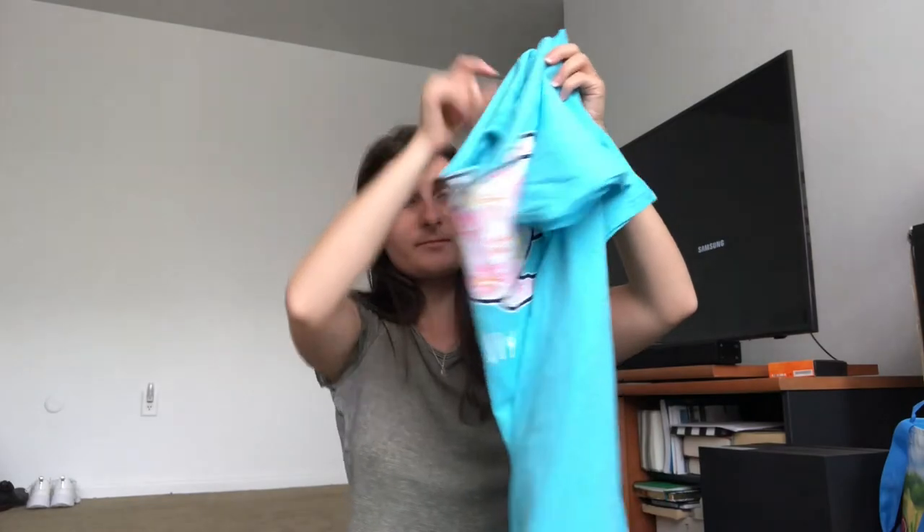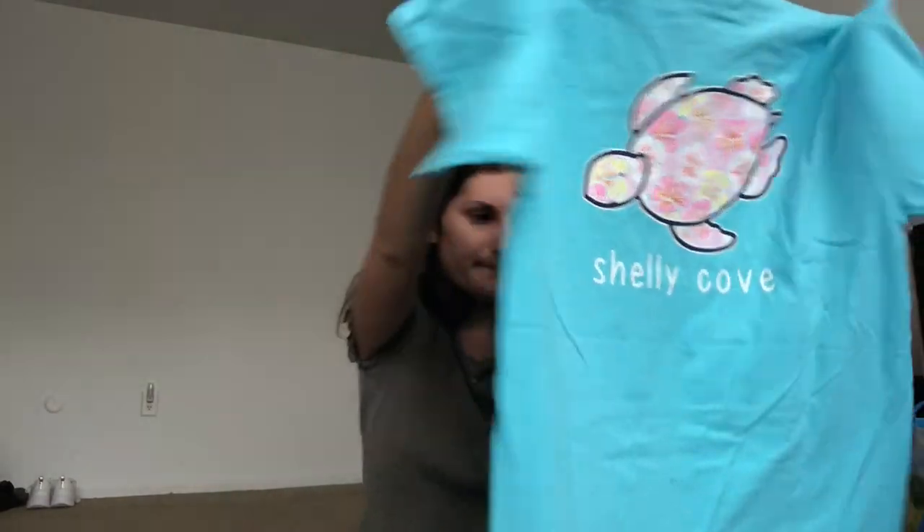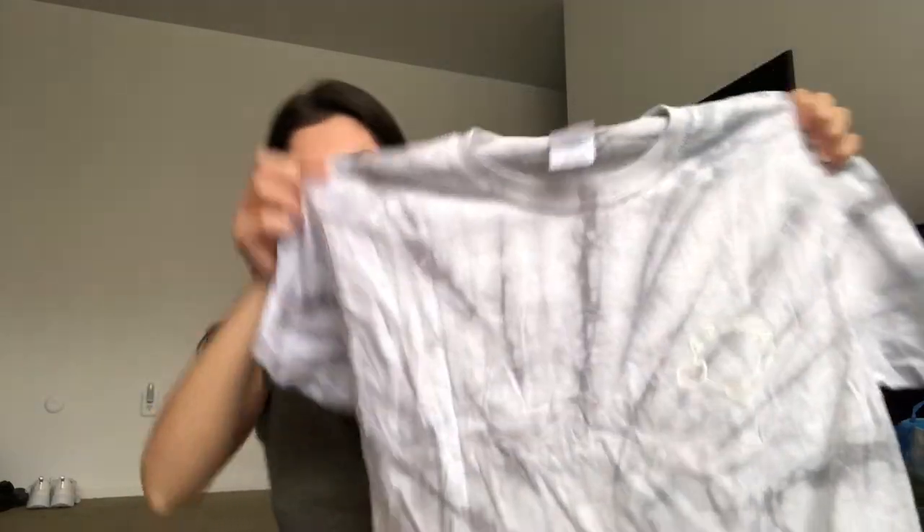The last two things are two mystery t-shirts, so I had no idea what they were sending me. I got a blue one in a size small, and the back is really awesome — it's got these hibiscus flowers on it, so nice and pretty. And the last thing I got is a tie-dye t-shirt with their turtle logo in the corner and a palm tree design on the back. Really nice quality, and I'm so excited to be wearing these and supporting the turtle rehabilitation center.